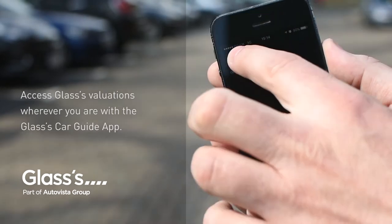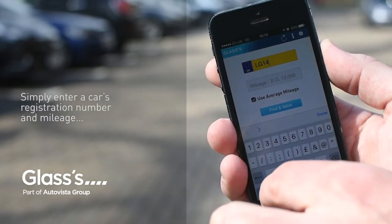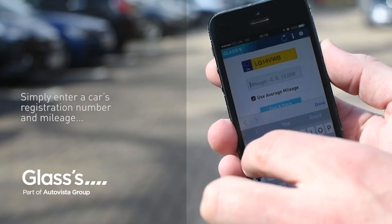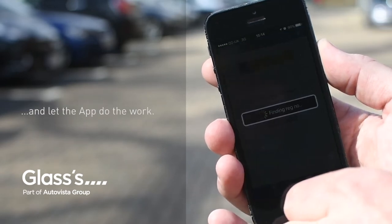Access Glass's Valuations wherever you are with the Glass's Car Guide app. Simply enter a car's registration number and mileage, and let the app do the work.